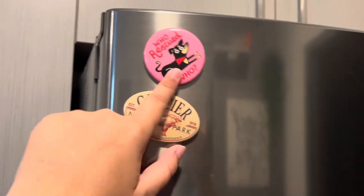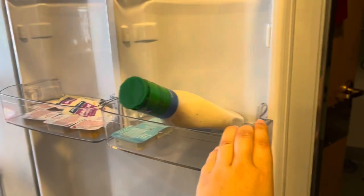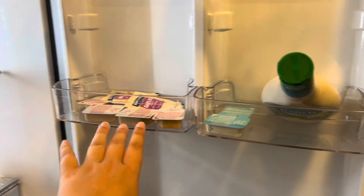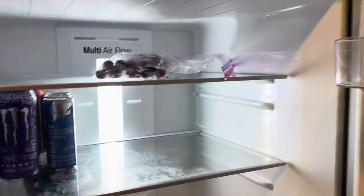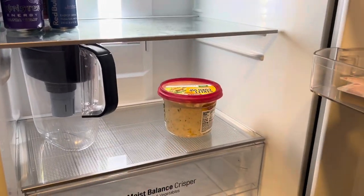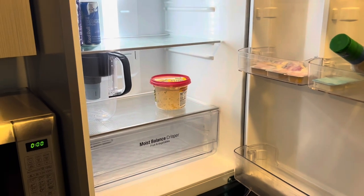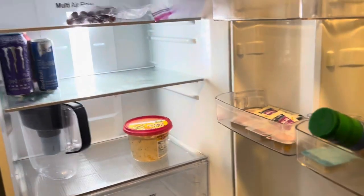In the fridge there's really not very much — I have my condiments, some grapes, energy drinks, water that I need to fill up, and a dip. That's literally everything in here because I'm one person, I can't eat that much, I don't want things to go to waste, and I have a meal plan.